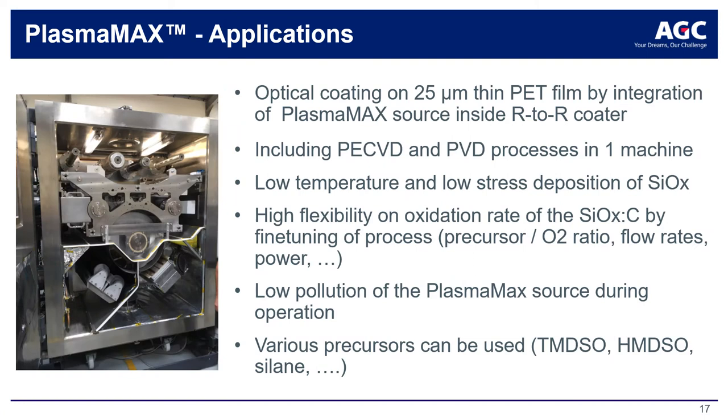Another example is the integration of the PlasmaMax source in a roll-to-roll coater. The determining reason for selecting the PE-CVD source for SiO2 deposition here is the low internal stresses induced in the deposited layer. The polymer film is very sensitive to deformation if these stresses are too significant, and the possibility to apply the SiO2 at low temperature also avoids any damage to the polymer surface.